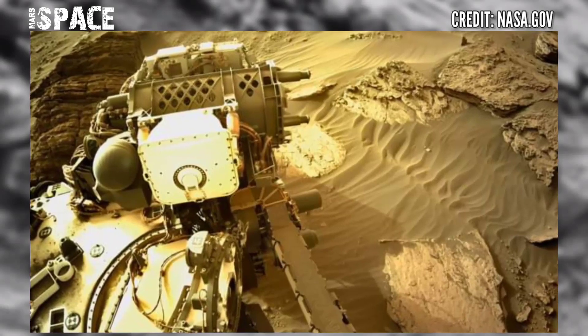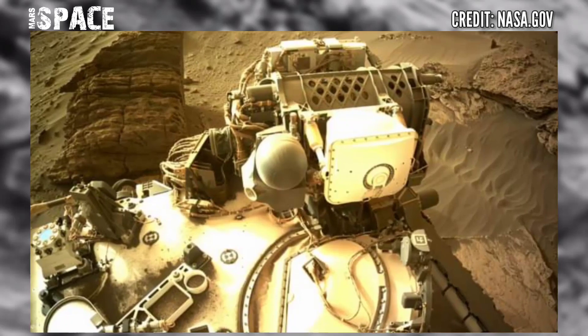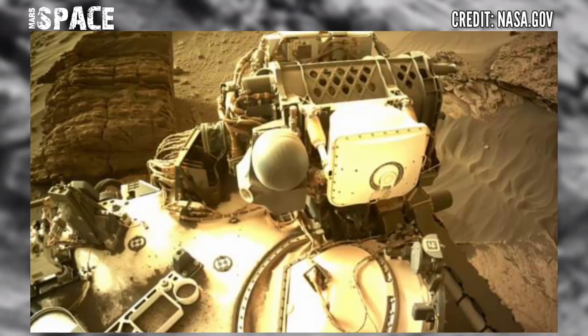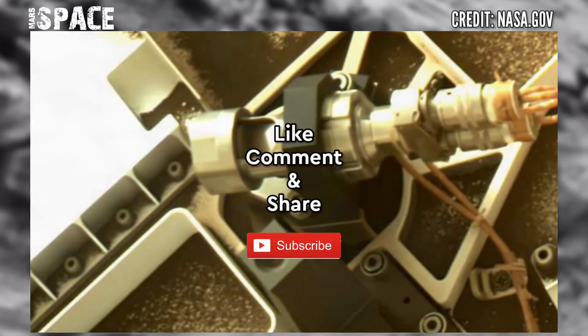The Perseverance rover acquired these images at the surface of the Red Planet. The first was captured on June 29th, 2022, mission day 482. If you like this, hit thumbs up and don't forget to share with your friends. Stay connected with us — thanks for watching.